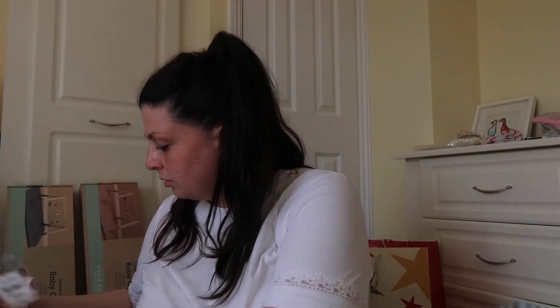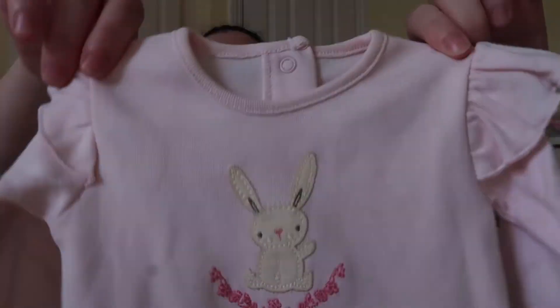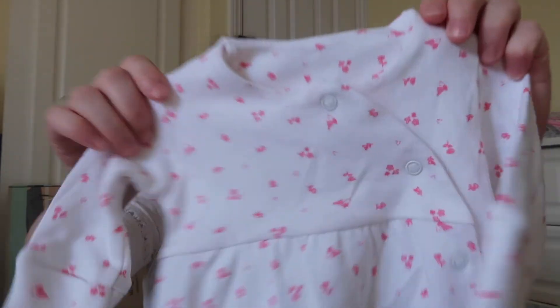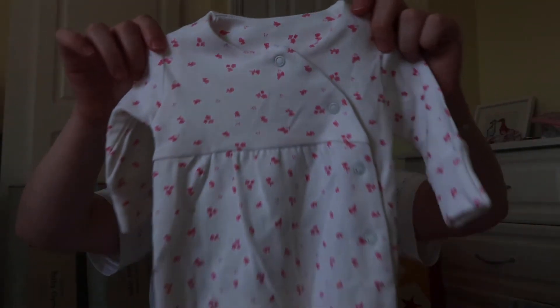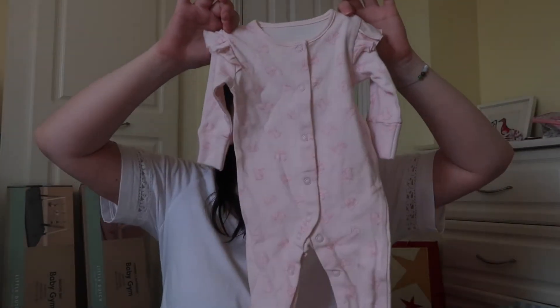Then hers: she's got a pink one with a bunny rabbit on and frilly sleeves, a gorgeous white one with pink flowers all over it, and a pink one with frilly sleeves again with rabbits all over it.